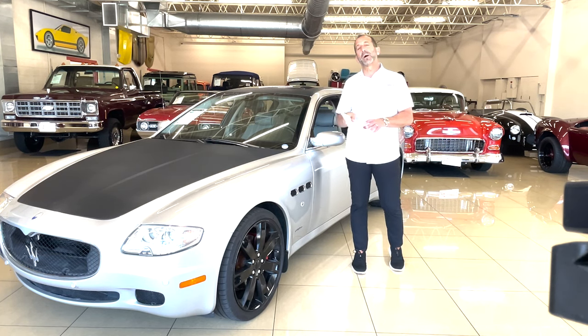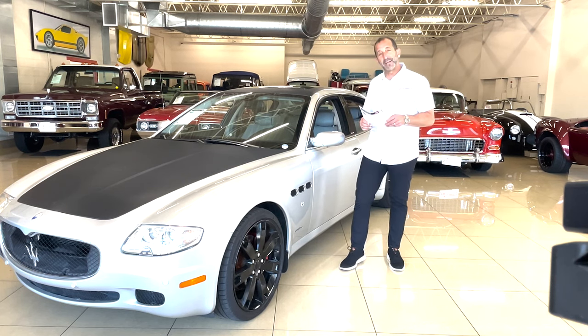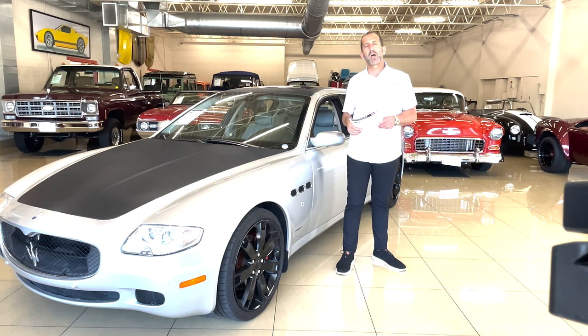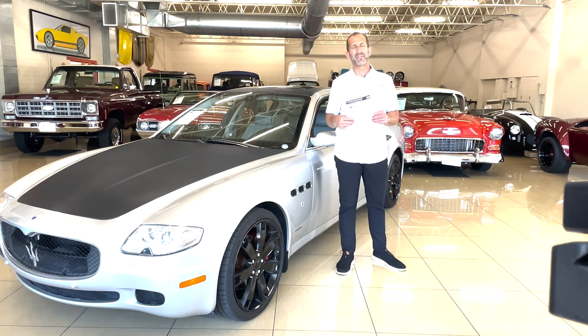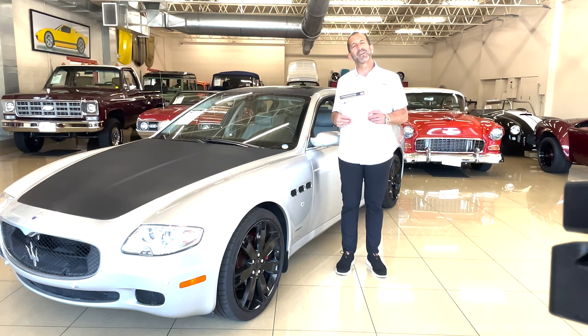Call us at 301-816-1000 — we'll tell you all about this Sport GT Quattroporte. And if you don't mind, hit the like button down below — that helps us get the message out. Really appreciate that. Subscribe to the channel; we have new stuff coming out every day. And if you don't mind, share it with your friends.